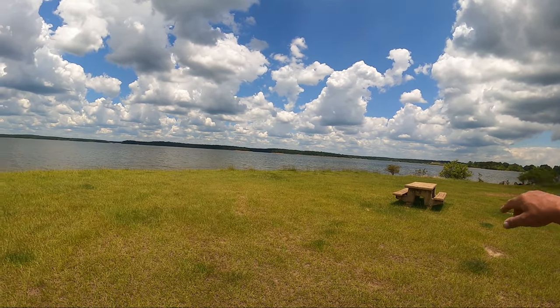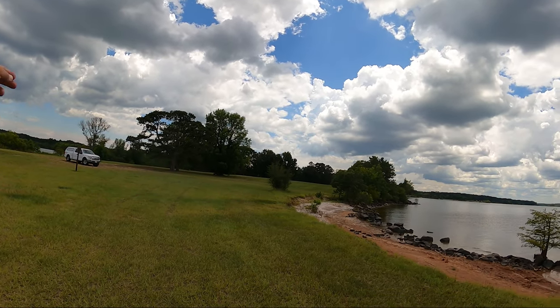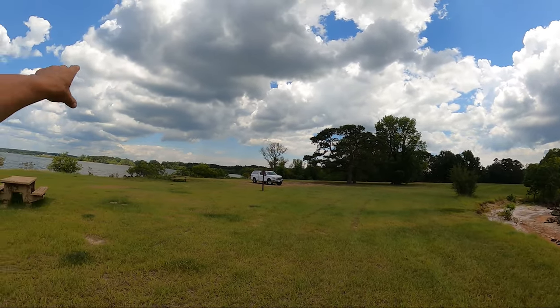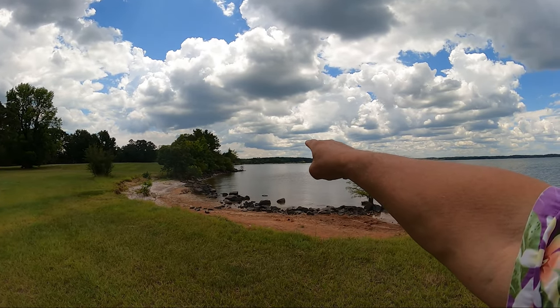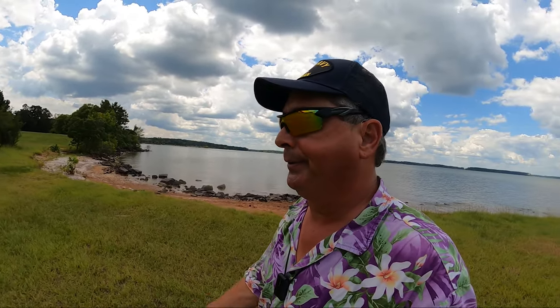The actual dam is over there. The dam on Lake of the Pines is really long, but the main portion is over there. Brushy Creek Campground is somewhere over there. Let's go find some more stuff — there's no stuff here; this was the stuffless stuff.